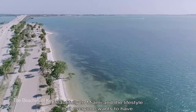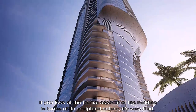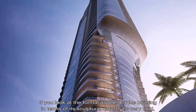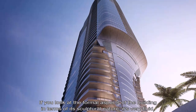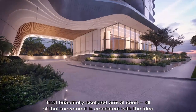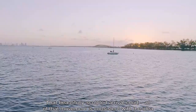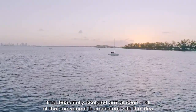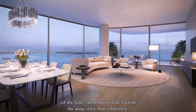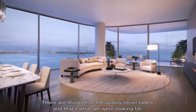If you look at the formal aspects of the building in terms of the sculptural nature, it's very fluid, it's very organic — that beautifully sculpted arrival court — all of that movement is consistent with the idea of its site, and then that found its way into the interiors.